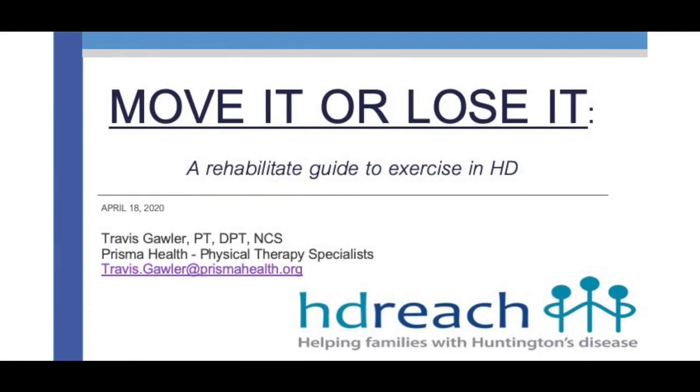Hi, good morning. My name is Travis Galler. I am a physical therapist in Columbia, South Carolina. I've been a physical therapist for a little over eight years now. I've been doing outpatient neurological rehabilitation that entire time, working mostly in the outpatient setting with people with neurodegenerative conditions. I'm also part of the Prisma Health USC Neurology Huntington's Disease Center of Excellence, directed by Dr. Miroslav Kuturek. Today I've been asked to talk about exercise and physical therapy. The title of my presentation is Move It or Lose It: A Rehabilitative Guide to Exercise in Huntington's Disease.